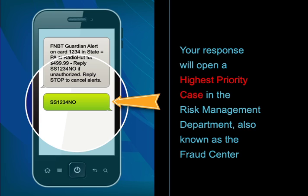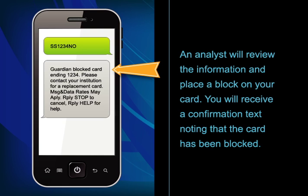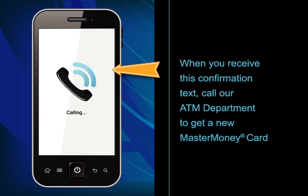Your response will open a highest priority case in the Risk Management Department, also known as the Fraud Center. An analyst will review the information and place a block on your card. Then you will receive a confirmation text noting that the card has been blocked. When you receive this confirmation text, call our ATM department to get a new MasterMoney card.